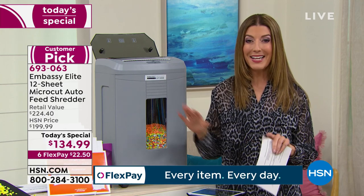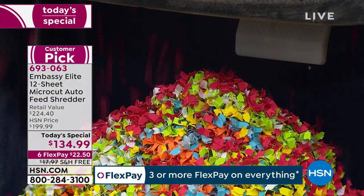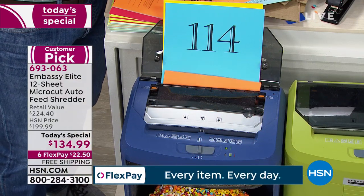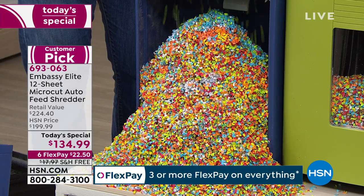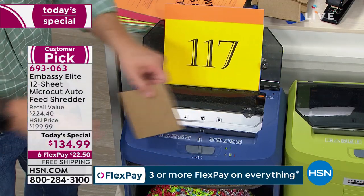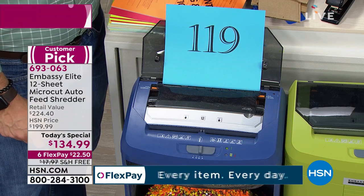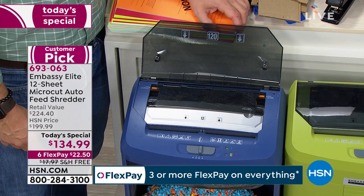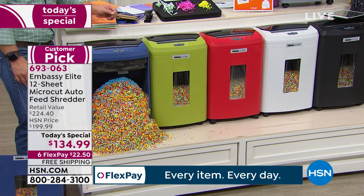If it wasn't working for everyone, we would not bring Embassy back — it really has to be a serious machine. Don't keep replacing your electronics with a no-name brand when you can invest in Embassy and get our best value. It's got the biggest bin, the additional auto feed, and you can do the 12-sheet front loader with staples, credit cards, and paper clips. We have navy and olive green as HSN exclusives, plus red, white, black, and gray.